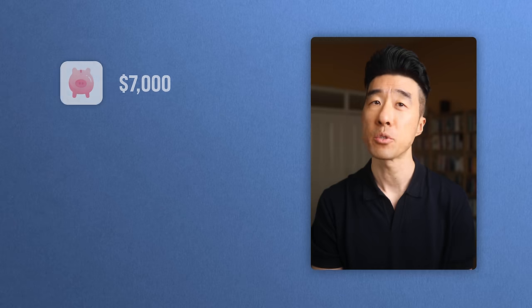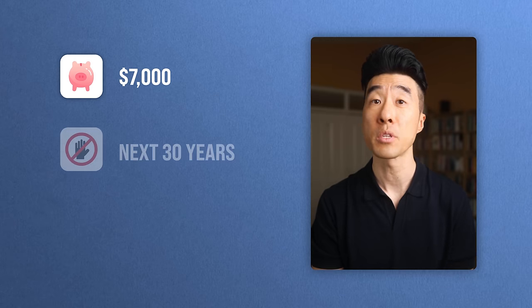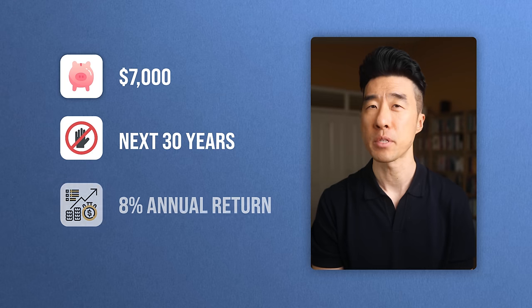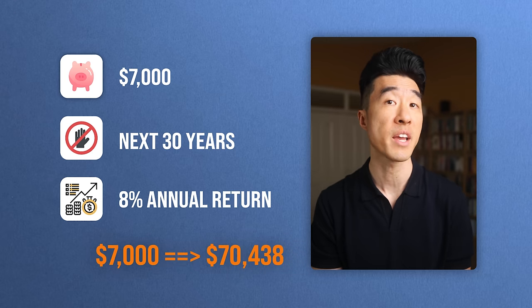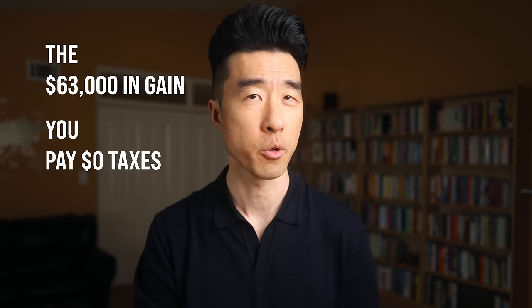And how about accounts like the Roth IRA? Though you pay taxes up front, all the money that you invest in this account grows tax-free and withdrawals are tax-free in retirement. Imagine you invest $7,000 this year into a Roth IRA — the 2024 contribution limit — and you don't touch it for the next 30 years. At an 8% return, the $7,000 is now worth over $70,000. Normally, if this money was in a regular brokerage account, you would need to pay taxes on the gain when you withdraw. However, because it's in a Roth IRA, the $63,000 in gain — you pay $0 in taxes.